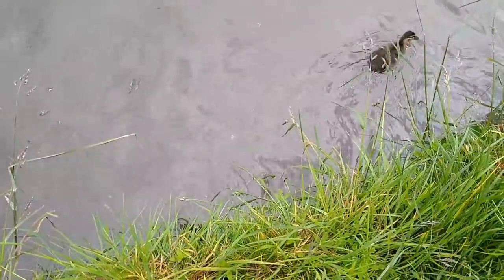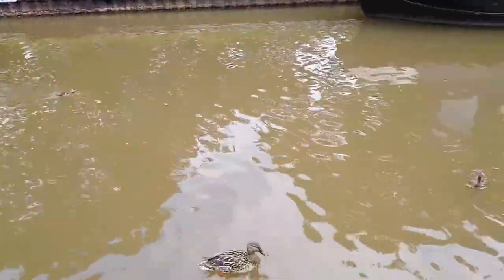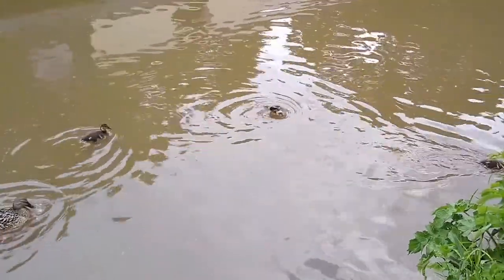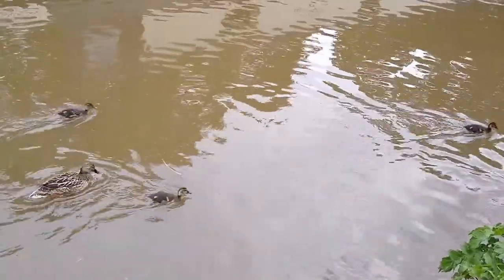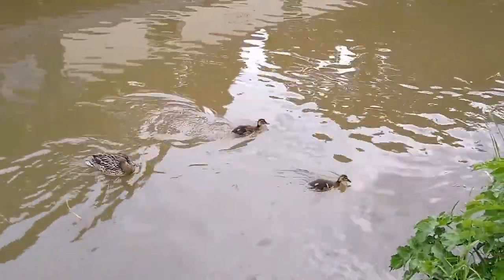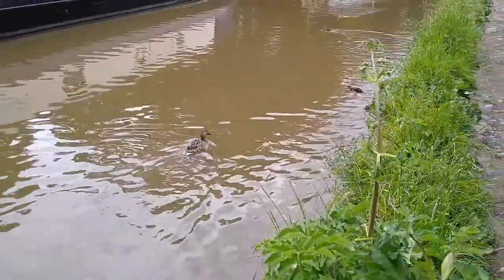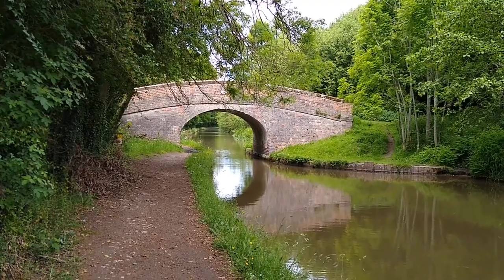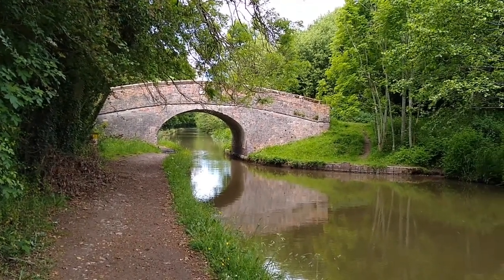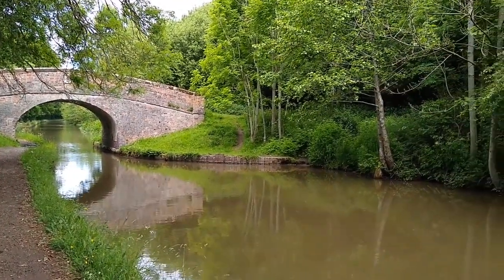We've got some ducklings — little cute ducklings, and Mum bringing up the rear. One in the middle just shook, it was so cute. It is so adorable. Off they go. It's a really peaceful part of the canal this, except for that plane going over — but really, really calm and peaceful.